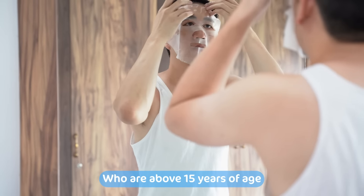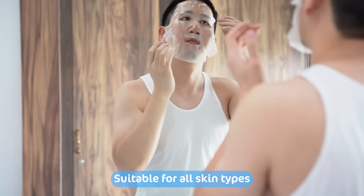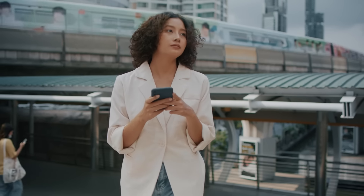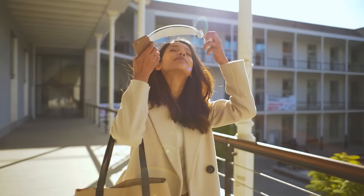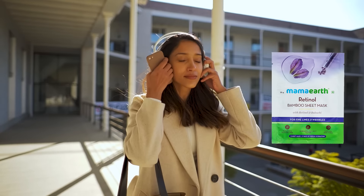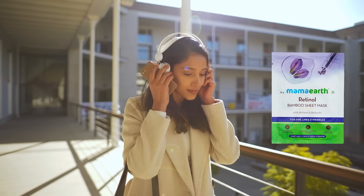And what makes it a must-use is the fact that it is suitable for all skin types. So if you are facing the problem of early signs of aging, fine lines, or are worried because of dark spots and face hyperpigmentation giving you uneven toned skin — say hi to younger-looking skin with Mama Earth Retinol Bamboo Sheet Mask, that turns your dull skin to glowing skin, keeps you hydrated, and offers you the goodness of nature. It is very safe to use.